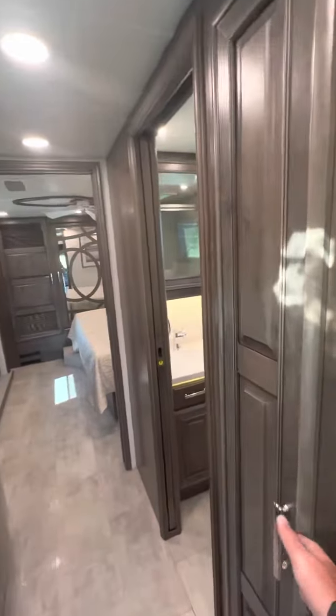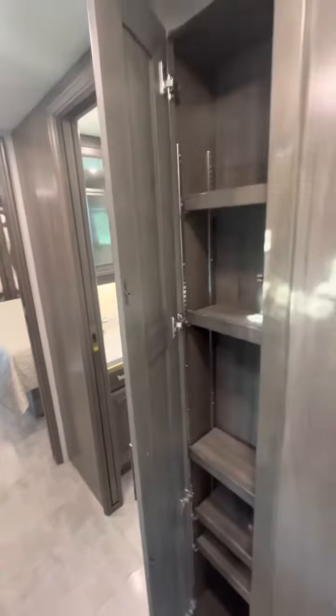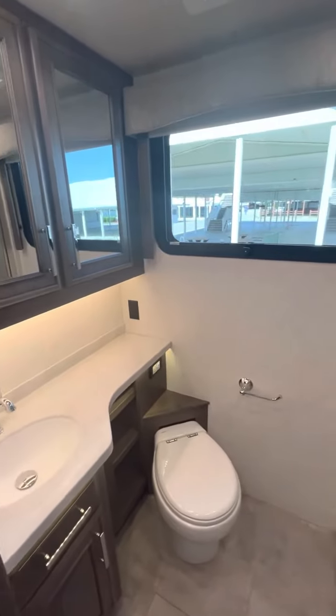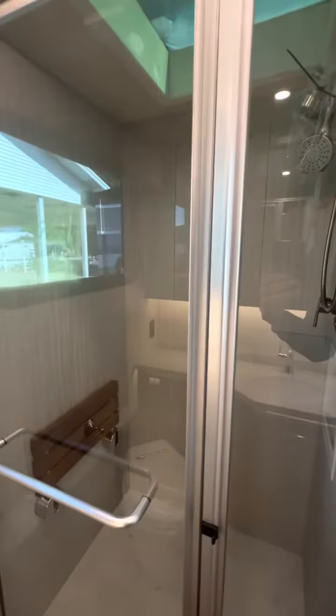Into the bathroom, we actually have the little broom closet right here on the side. The bathroom has a big large window in it for a lot of natural light. Once again, nice tile shower inside there.